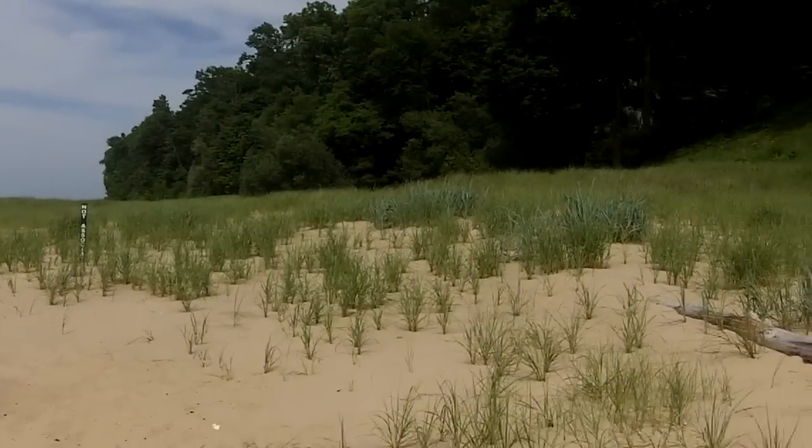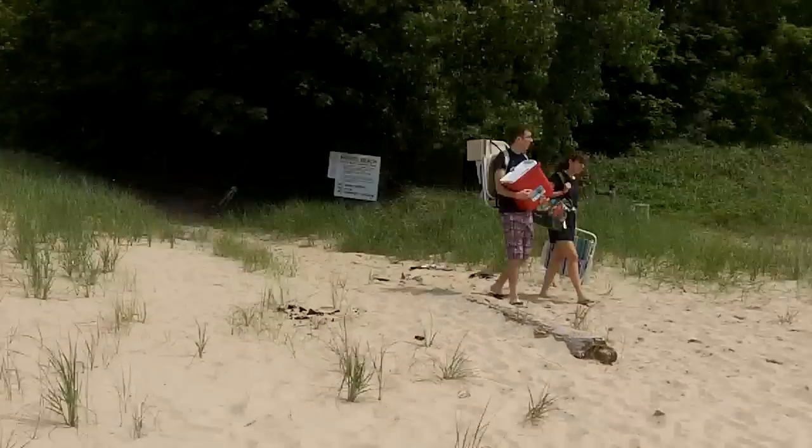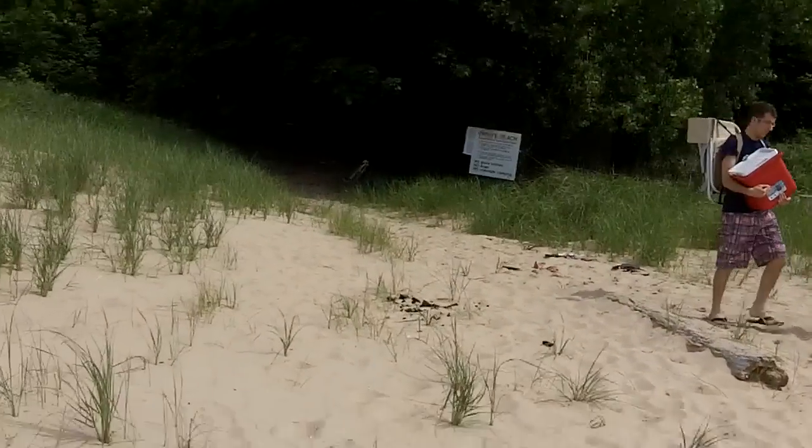That's it — about a 200-yard walk, little or no time at all.